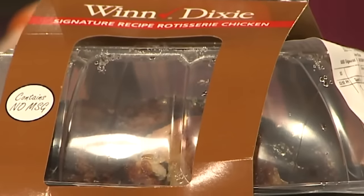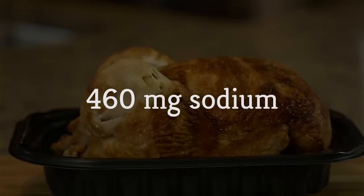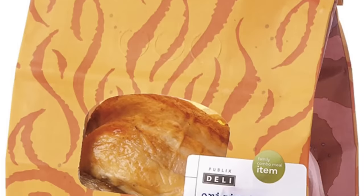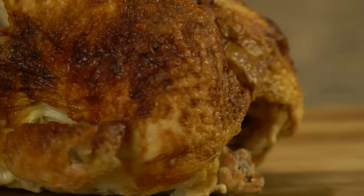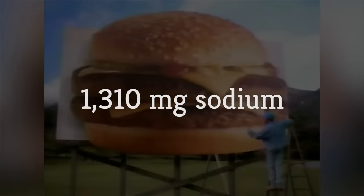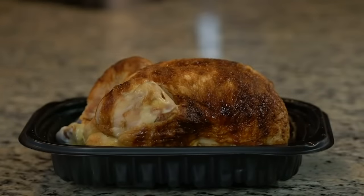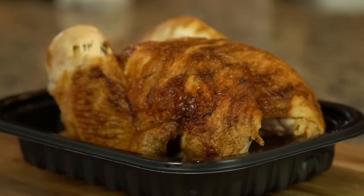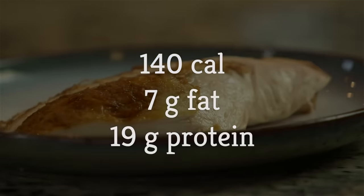Costco's rotisserie chicken comes in at 460 milligrams of sodium per three-ounce serving, compared to a Sam's Club rotisserie chicken at around 550 milligrams. Publix's has around 250 milligrams per three-ounce serving. And let's be clear — none of these rotisserie chickens come close to the sodium level of a fast-food burger. A McDonald's double quarter-pounder with cheese has 1,310 milligrams of sodium, and a Wendy's Baconator has 1,630 milligrams. According to the FDA, the recommended daily value of sodium is less than 2,300 milligrams. As for nutrition, a three-ounce serving of Costco rotisserie chicken contains 140 calories, 7 grams of fat, and 19 grams of protein. And for the bargain basement cost of $4.99, it's quite a deal.